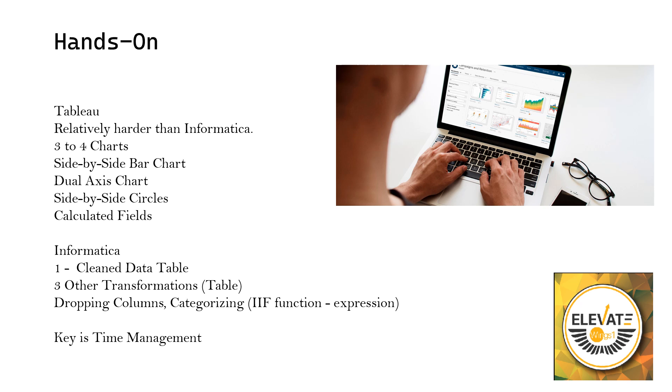One of those transformations was categorization: in the Expression transformation using the IF function, for example, if a value is greater than 50 it is 'high', less than 20 it is 'low' — that kind of categorization. For this hands-on, time management is the key. You have very little time so you will have to do everything very fast. That's it for the video — all the best for your exam everyone, hope you are preparing well. Bye bye.